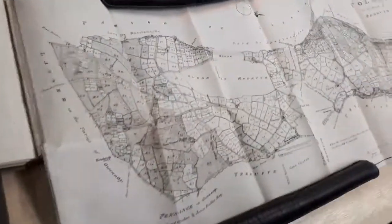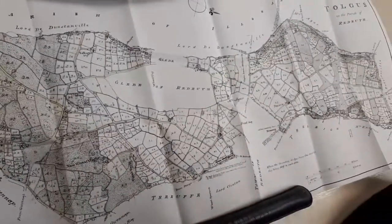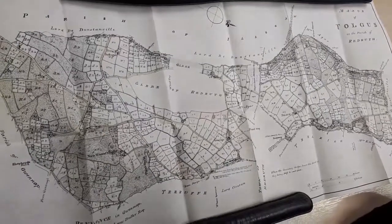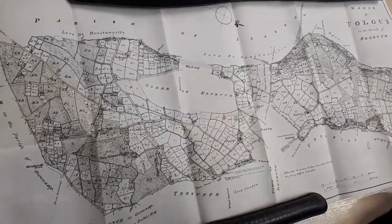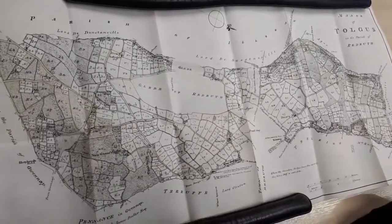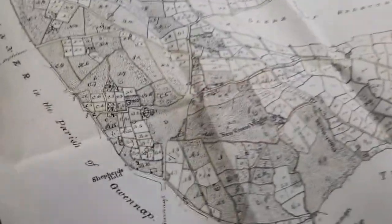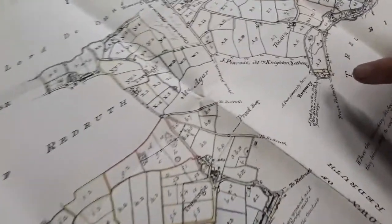The first thing that really strikes you about this plan is the immense and very detailed nature of it. If you look quickly at it you might almost think that it had been printed — in fact it's beautifully hand-drawn and done on quite thick parchment. Here for example you have the site of the brewery at Redruth, which was going at the end of the 18th century.